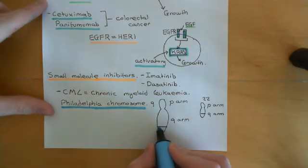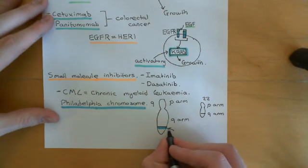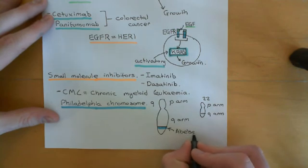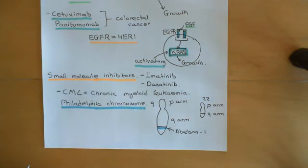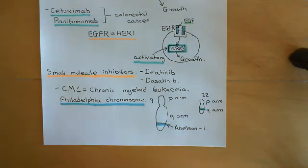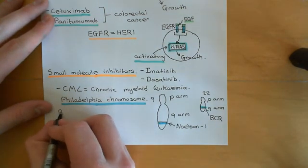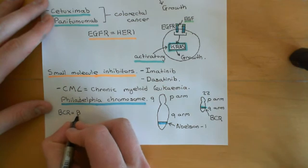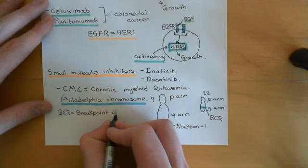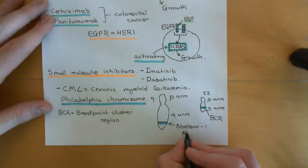At the bottom of the portion of chromosome 9 that's going to be translocated onto chromosome 22, you have a portion known as the Abelson 1 region, abbreviated ABL. Above the portion where chromosome 22 is chopped, you have a portion known as the BCR — the breakpoint cluster region. BCR stands for breakpoint cluster region, not B cell receptor.